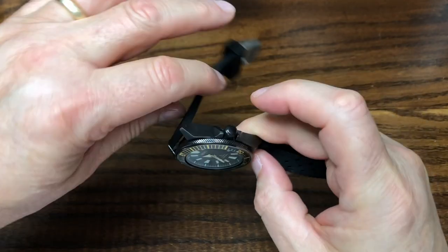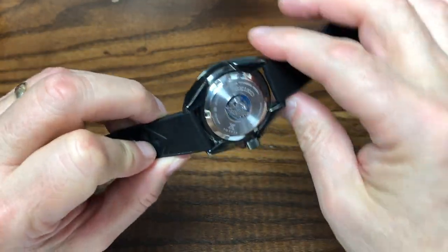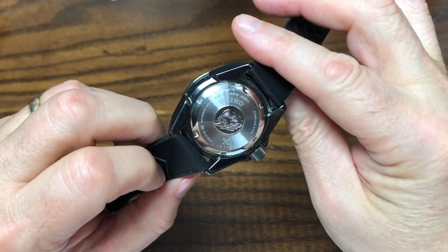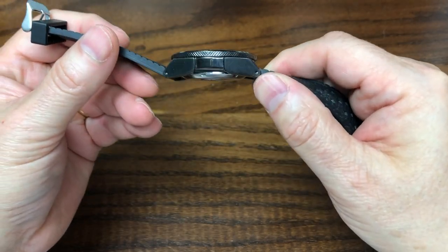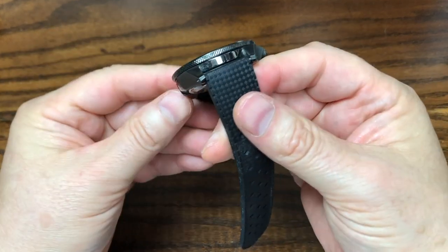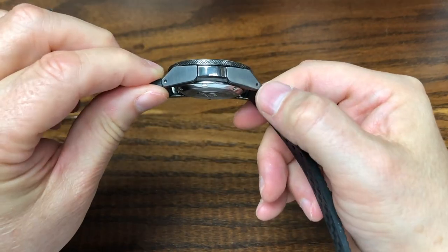The lugs are drilled. The back is clear stainless steel, not coated in that PVD. It's a screw-down back and just has some of the information about the watch. All in all, the watch has a very beefy feeling, given that the case thickness really runs almost to the edge of the lugs.